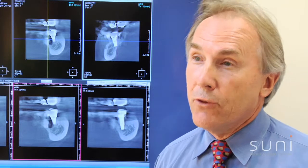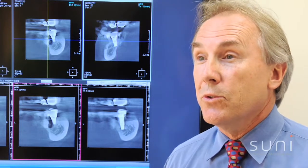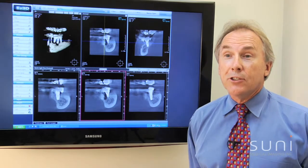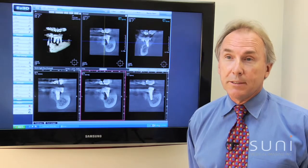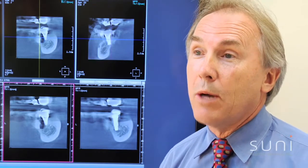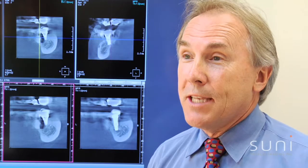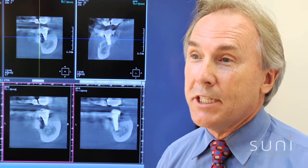We have a very diverse general practice. We do a lot of surgery, we place implants, we also do orthodontics as well as reconstructive dentistry. Dr. Novlin and I chose the SUNY 3D system based primarily on image quality. One of my patients who's a radiologist came in, looked at one of the images, and simply said, "Perfect." That in itself says everything about the image quality with SUNY.